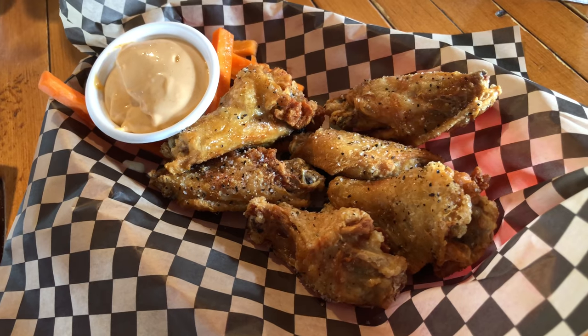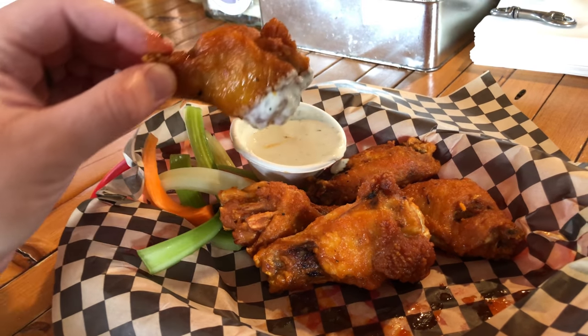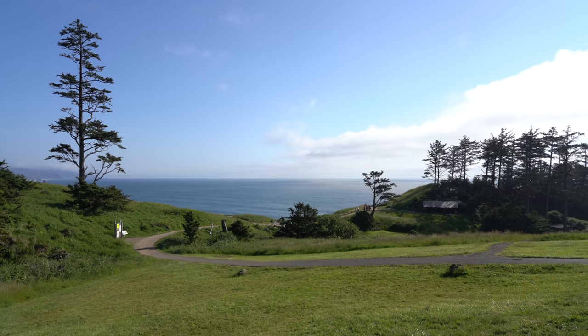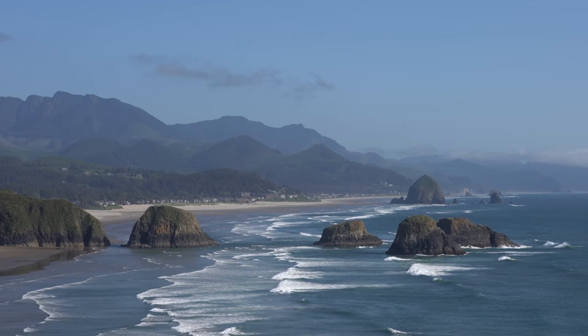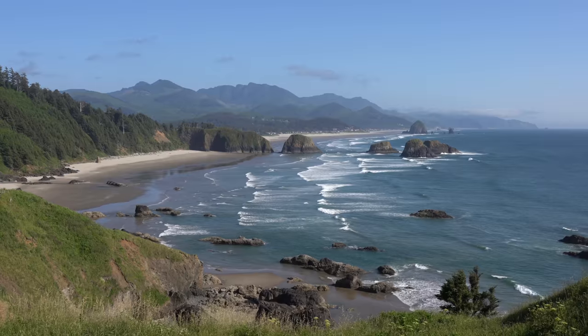I recommend you get a large order and have half salt and pepper and half buffalo style. I'm not sure that was good hiking food, but if you like wings, that's definitely where it's at. We're heading to Ecola right now and the weather's supposed to clear up. We're going to do a short hike. Next up, we drove about 10 minutes north to Ecola State Park. If you're only able to go to a few spots while you're in Cannon Beach, definitely make this one of them as the viewpoint here is one of the most beautiful along the entire coastline. I decided to hike down to Crescent Beach while I was there as the sun came out and it was a beautiful day.